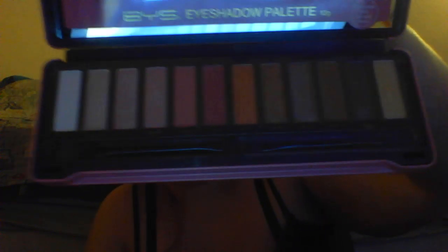Here's all these eyeshadows. And here's the mirror — it's covered with the peach thing. So cool. And it closes like that. I finally got the peach palette on my budget.